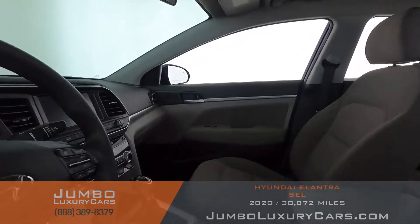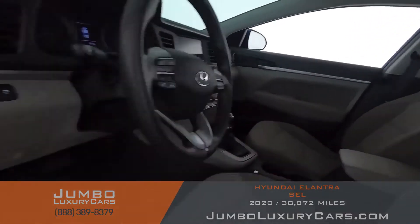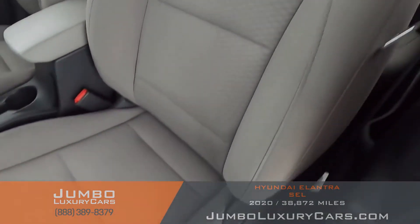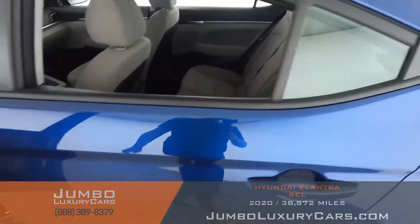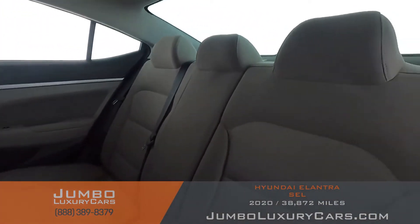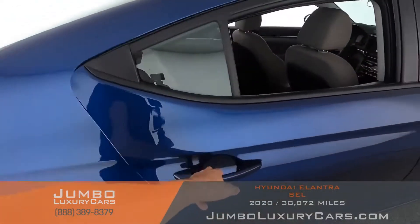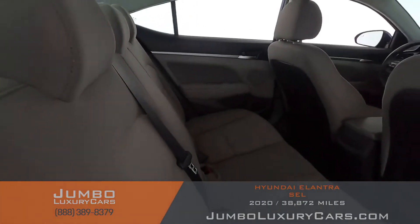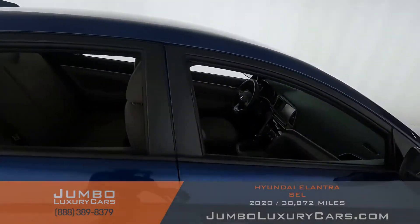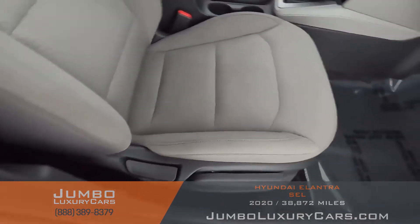Now let's check out the interior. All buttons are in excellent condition. Driver's seat is in excellent condition — absolutely no signs of wear and tear. The back seats look great. Here's another angle of the back seats. Passenger seat is in excellent condition as well.